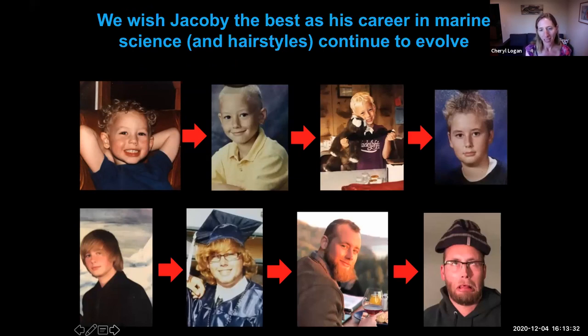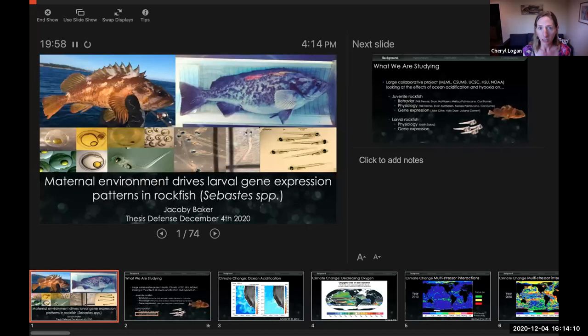The timing of his defense lined up very nicely with his new job as a research assistant at MBARI, where he's applying many of the skills he learned in his master's degree to an environmental DNA project in Francisco Chavez's lab. With this lovely introduction, I'm happy to pass the baton over to Jacoby. He's going to be speaking to us about the effects of environmental stress on maternal rockfish and how that translates into effects on gene expression and physiological implications for larval rockfish in their first few days of life.